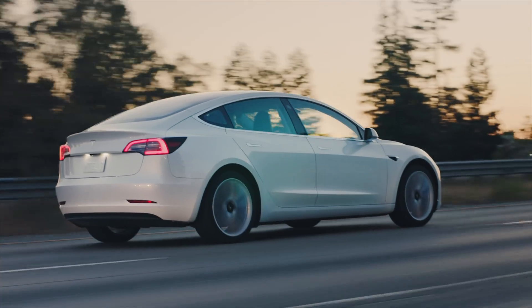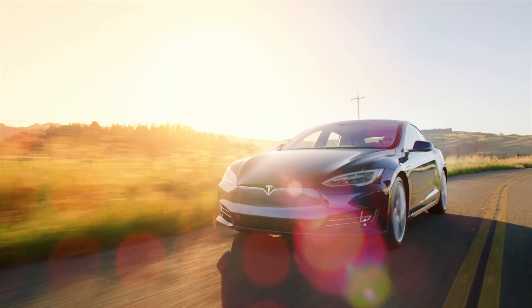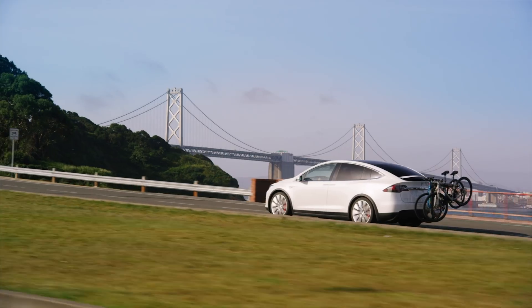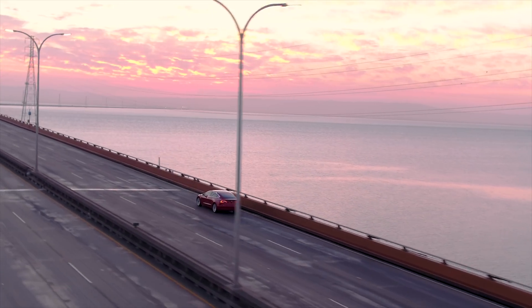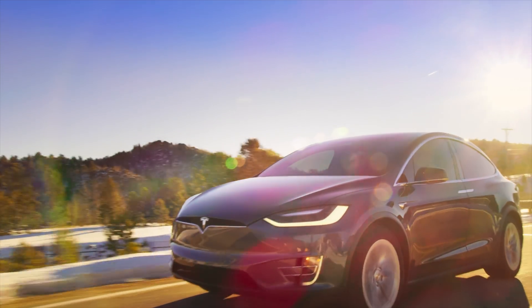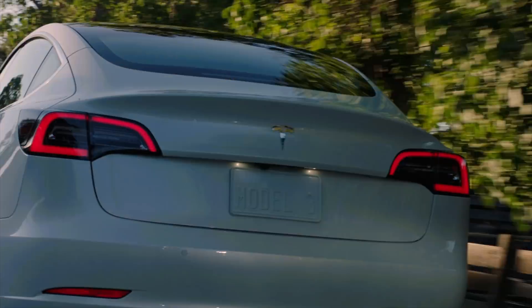Model S and X sales are down a little bit this quarter, but Model 3 sales are through the roof. They're blowing away the competition — other EVs don't even stand a chance, and not even other luxury cars are able to compete with Model 3 sales.